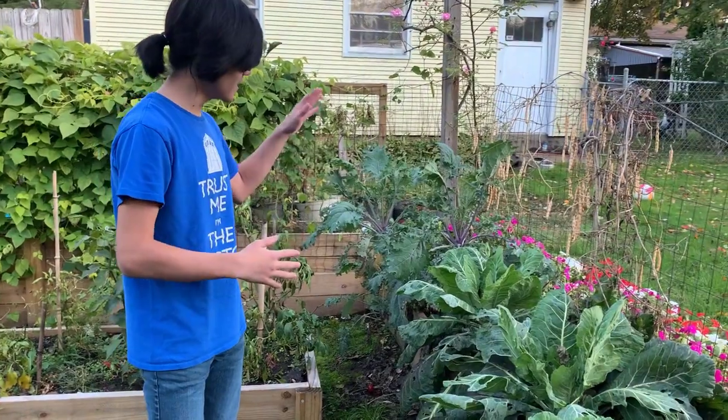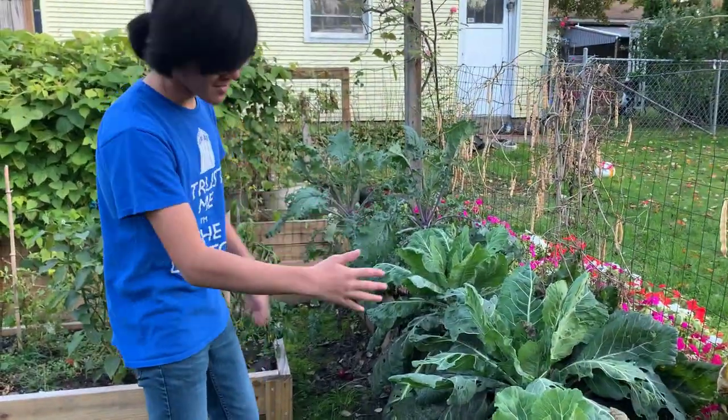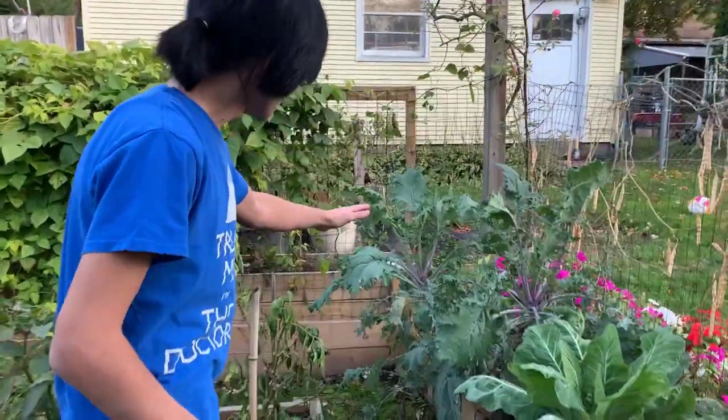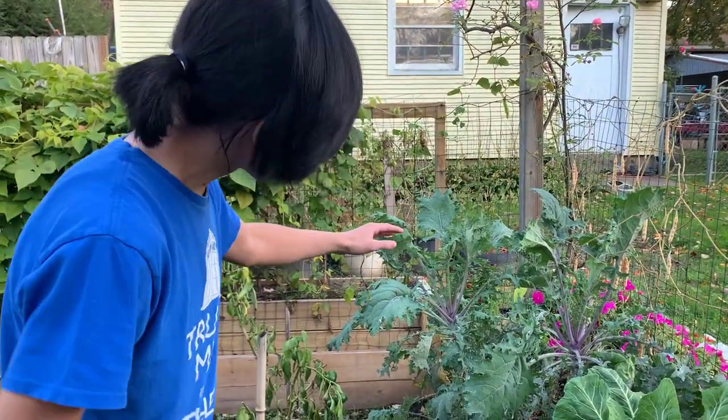This is the leafy green section. We have the cauliflower and the collards, and you can see that they're still leafy but there's a ton of holes in them. And I'm pretty sure this is kale in the back here — it's pretty much gone entirely.